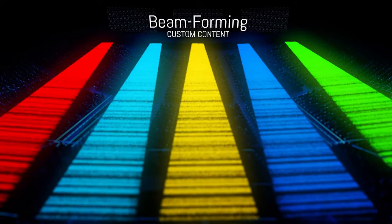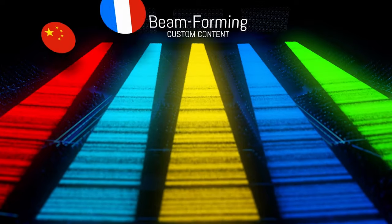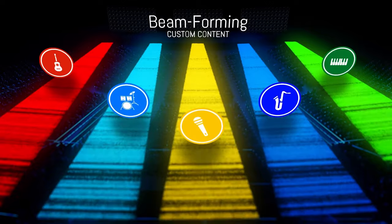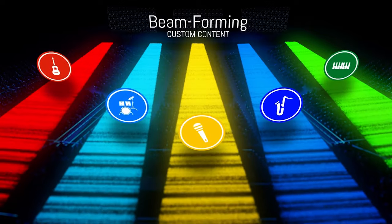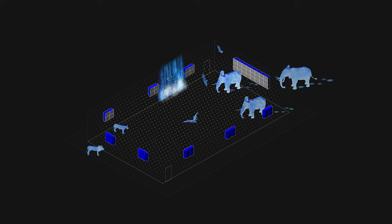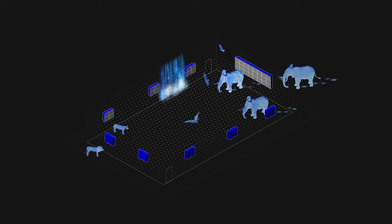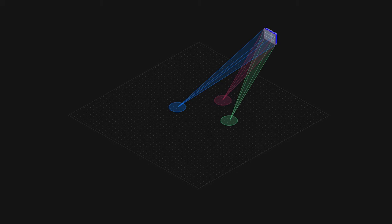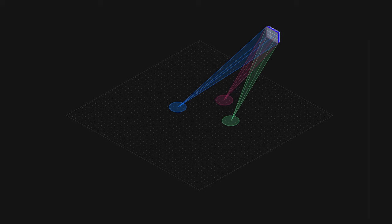Two people sitting in different sections could hear completely different things, such as different languages or instruments. This expands the possibility for truly customizable experiences. The audio system will allow sound designers to create a virtual point of origin and place it anywhere they desire.